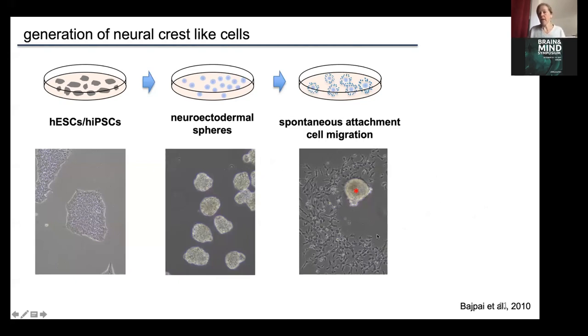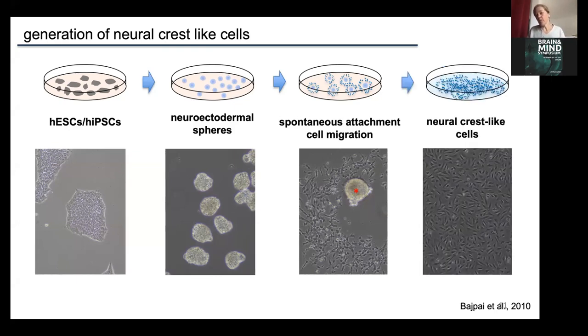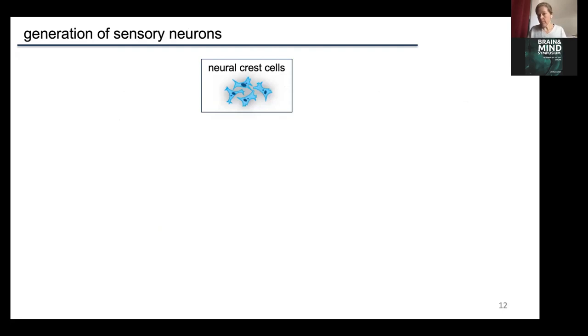You end up with a very distinct population of cells that migrated out. Ideally you get a gap; if you wait too long, the rest of the sphere flattens out and it becomes difficult to separate the cells. Normally you get a nice distinct ring of neural crest cells that you can harvest. When replated, they show a very homogeneous morphology and express markers typically found in neural crest cells. The beauty of this system is that you can freeze these cells and thaw them whenever you want to start a differentiation.